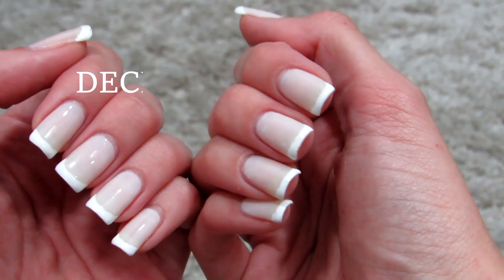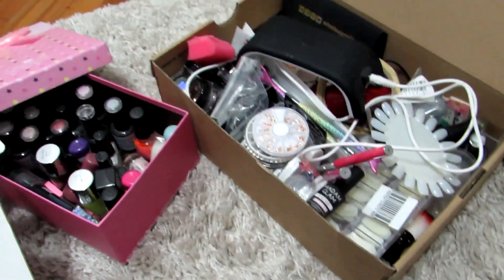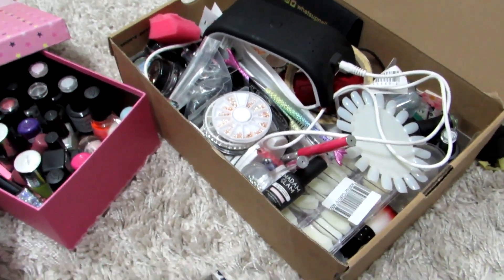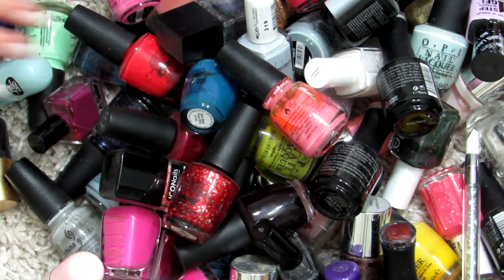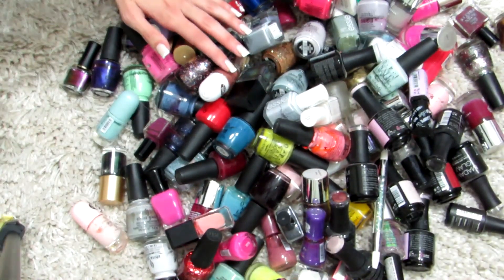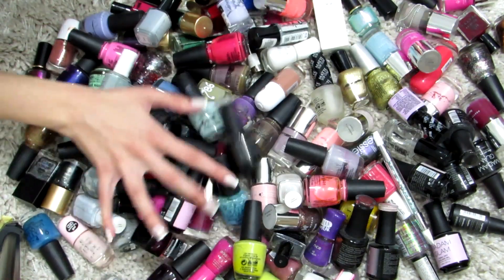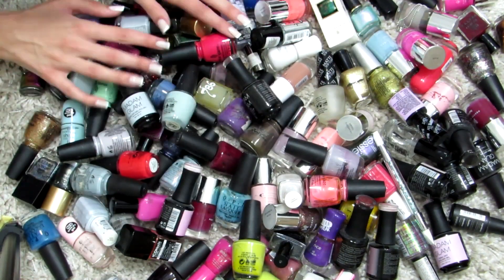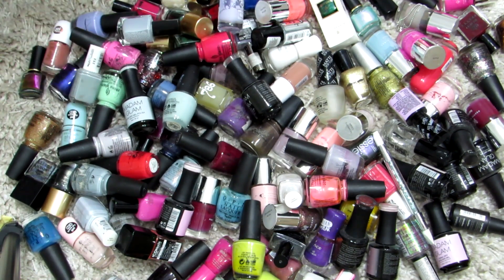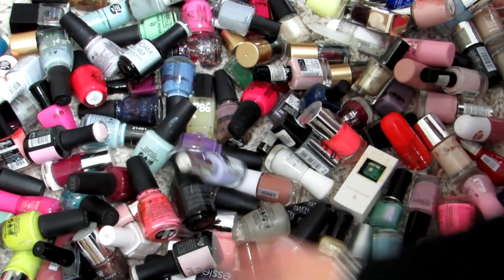Hi everyone, welcome back! Today I'm doing a decluttering of my nail polish collection. It's been a long time since I actually organized and decluttered everything. You can see I just have all of my nail polishes on the carpet in my room, so I will go through all of them and see which ones are good and which are not usable anymore.